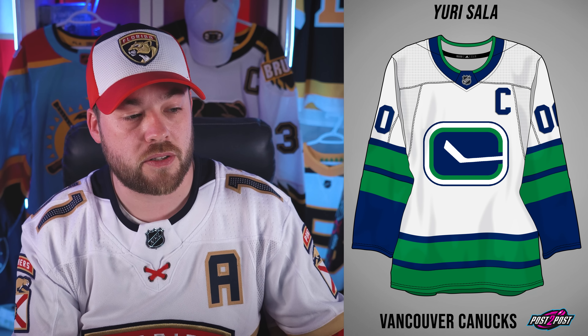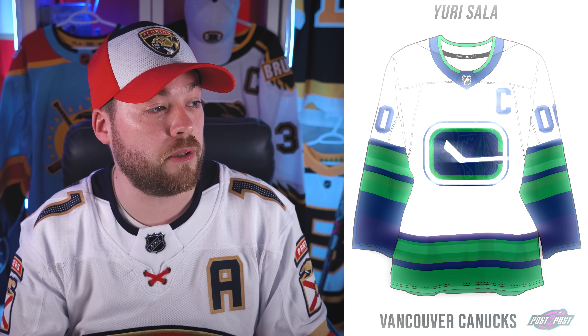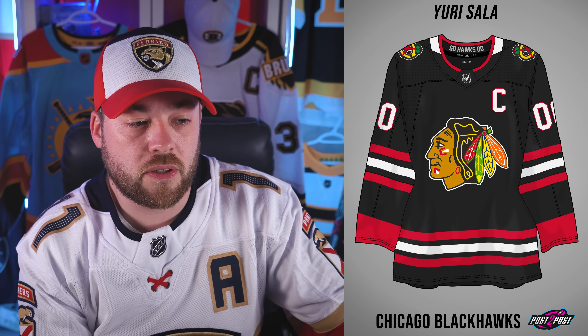Number three, the Vancouver Canucks. This is essentially the white version of their previous alternate jersey, and man, it looks really good. I would totally be in favor of this — top three for sure. Number two, we've seen a thousand concepts that look pretty much identical to this, and this one is perfect. It needs to happen. Chicago — it's only a matter of time before they come out with a black alternate jersey. I hope it's just an alternate and not a home swap. This jersey is perfect to me and would be a day-one purchase.